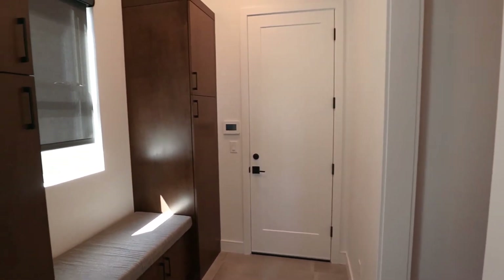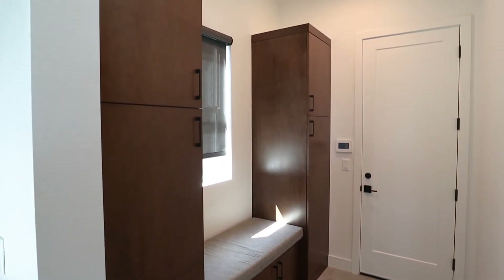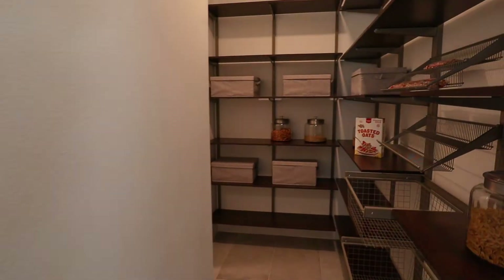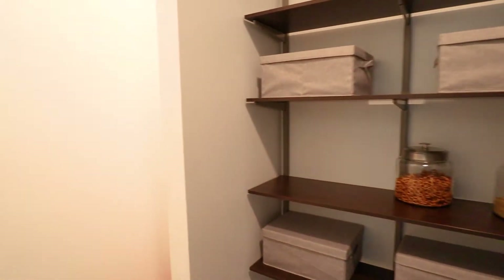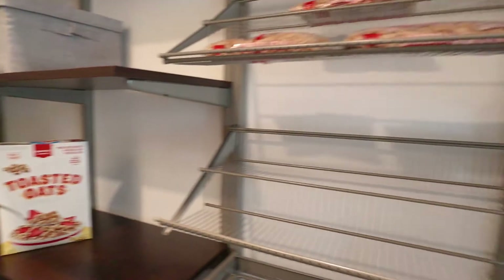Walk here into the mudroom. That's the garage door, which we can't open. And you have a very large walk-in pantry, with a little extra storage space there as well.